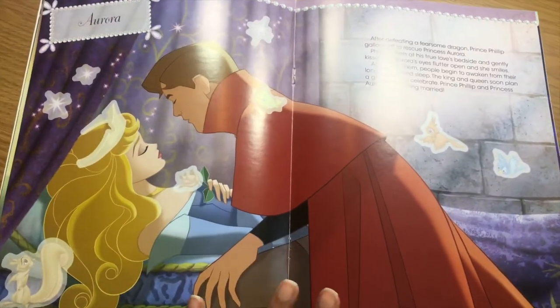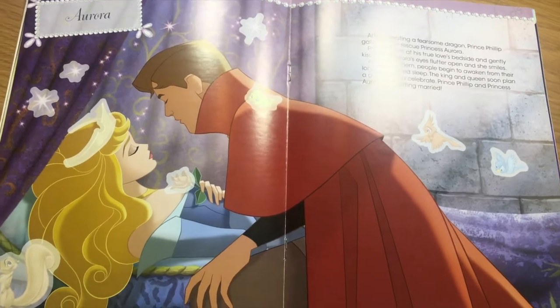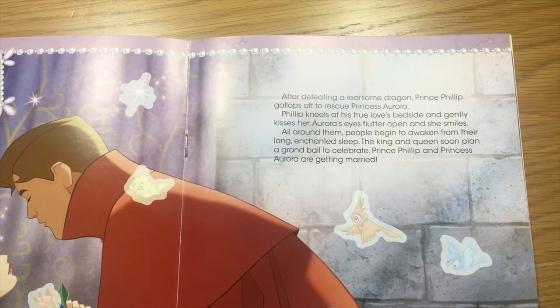Let's move on to the next page. Who's next? Aurora. Aurora. Alright, so this says: After defeating a fearsome dragon, Prince Philip gallops off to rescue Princess Aurora. Philip kneels at his true love's bedside and gently kisses her. Aurora's eyes flutter open and she smiles. All around them, people begin to awaken from their long enchanted sleep.